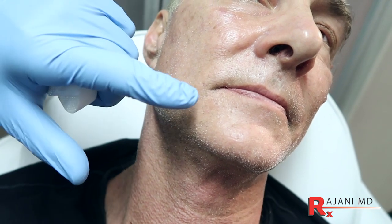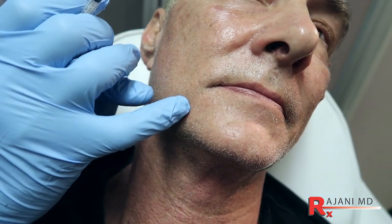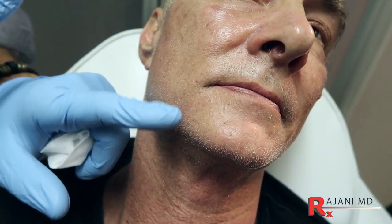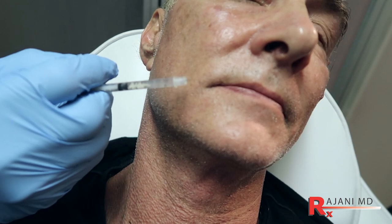Unless he was grinding and losing teeth, I would not treat the masseters, because aesthetically I actually want a little more volume there. We don't do a lot of DAO treatments in males, but if we want the mouth to turn up, neuromodulators like Botox and Dysport injected at the depressor anguli oris work really well.